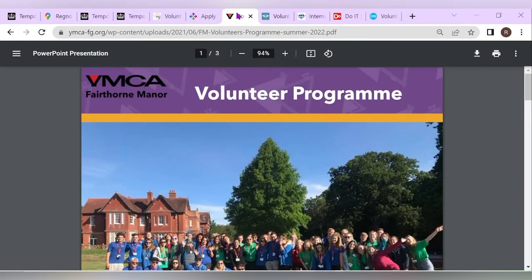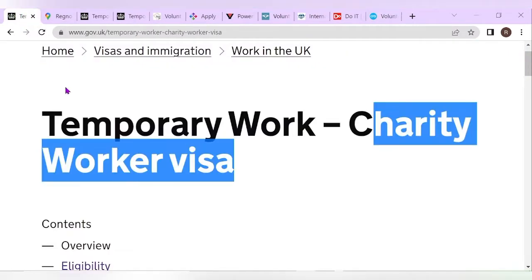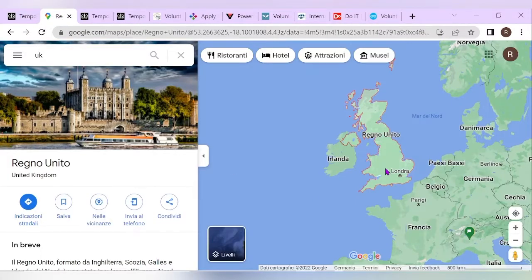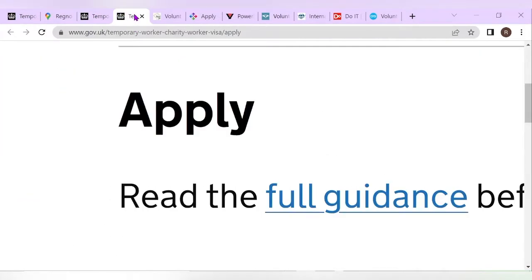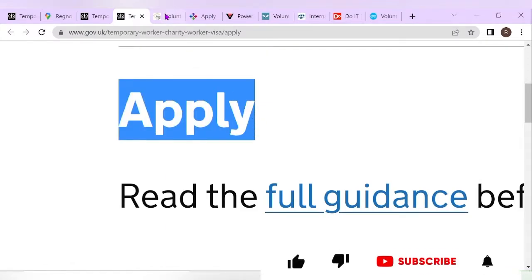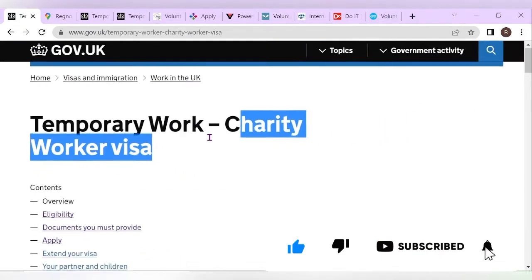These companies are currently hiring for the temporary work or charity worker visa in the UK. In this video, we're going to look at the eligibility requirements and how you can apply. If you're new to my channel, be sure to smash the subscribe button and let's jump into this video.